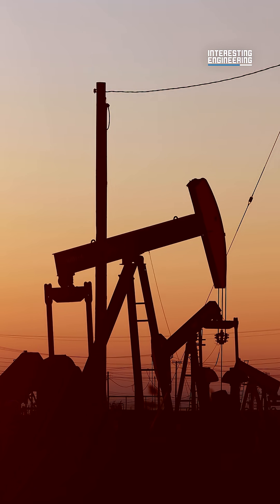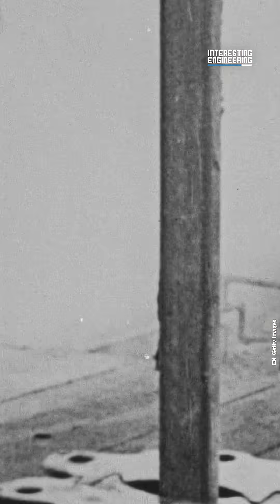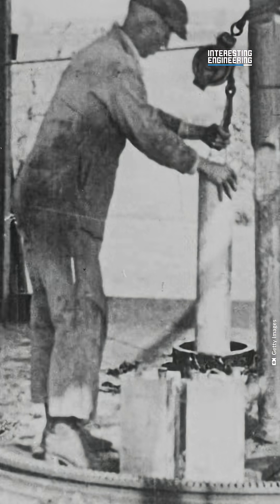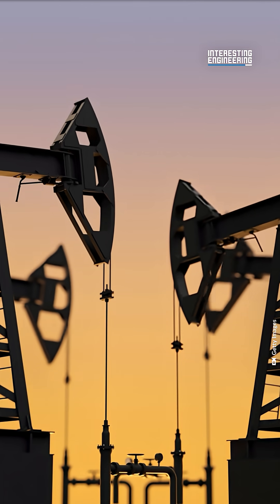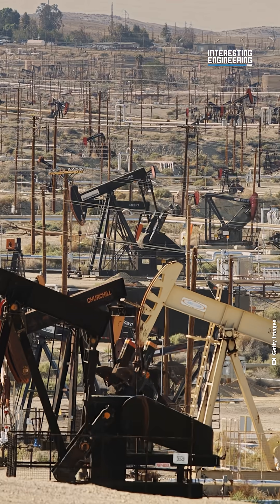Most of the time, the oil will rise up without any assistance due to the pressure from the oil reservoir — the pressure pushes the oil to the surface. This is called the natural flow. If the flow is weak, that's when the miners bring in the pumps. Pump jacks draw the oil up the well, bringing up more than what natural pressure can. These are but one of the many ways we mine oil.